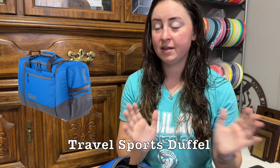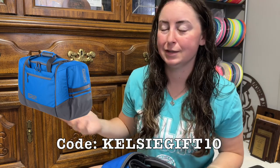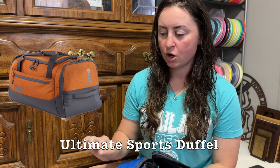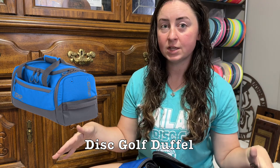We have four different variations of the new Grip duffel bag. This is the Travel Sports duffel — this one is $189. Then you have the Ultimate Sports duffel at $159, which is the medium-sized one. And then you have the Disc Golf duffel, the smallest bag, at $129. They come in three different colors: Ocean, which is blue; Moss, which is green; and Rust, which is orange.